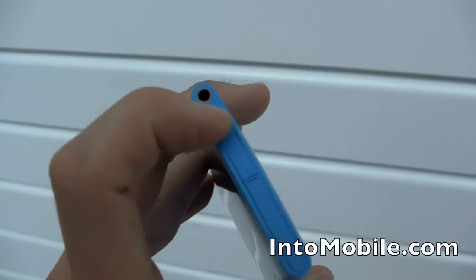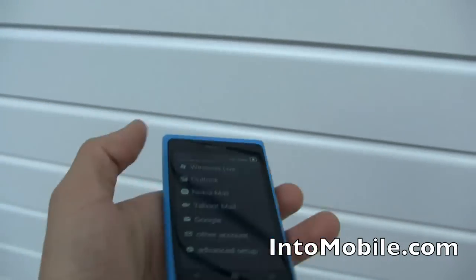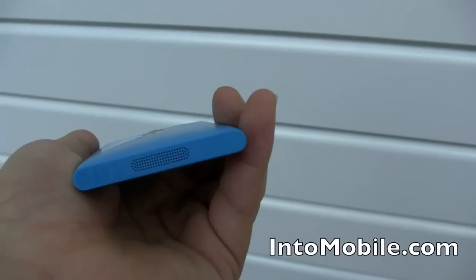But let's continue the hardware tour. You have a molded polycarbonate back — feels really good in the hand. It's soft but also light. Just enough weight to it. It's going to come in some funky colors like this if you like.